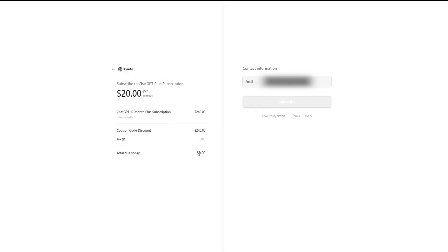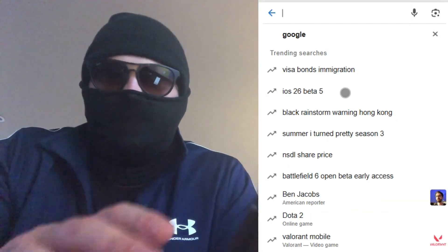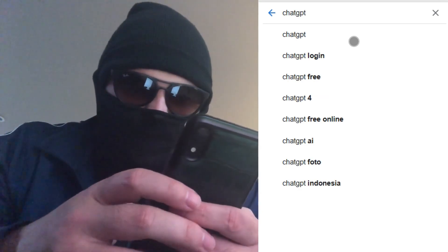Let me show you how you can get your own coupon code, step by step. Step 1: Grab your smartphone. I use Android, but this also works on iPhone. Open your preferred browser and visit the website ChatGPT.editor.site — this site offers ChatGPT coupons.